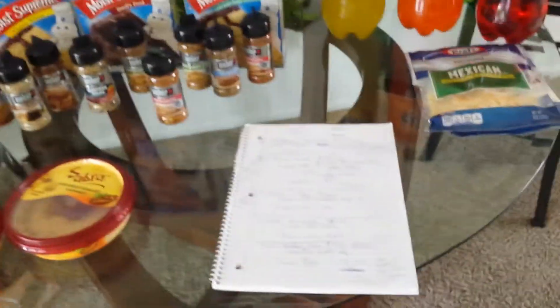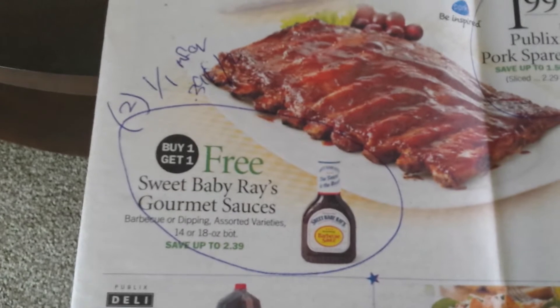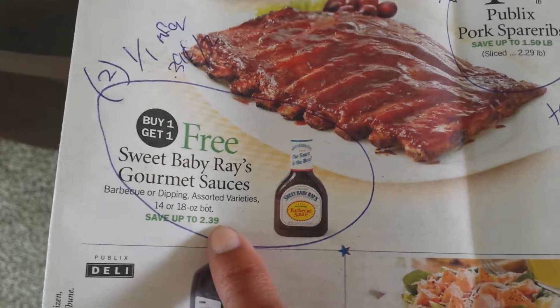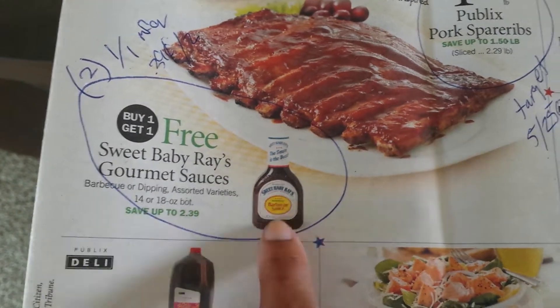So that was my haul for today. There were other good deals in store I'll show you guys. The Sweet Baby Ray's — I've seen a lot of people getting those, but we didn't have the $1 off one manufacturer coupon. But if you do have that $1 off one manufacturer coupon, you would use two of those coupons and pay $0.39 for two barbecue sauces.